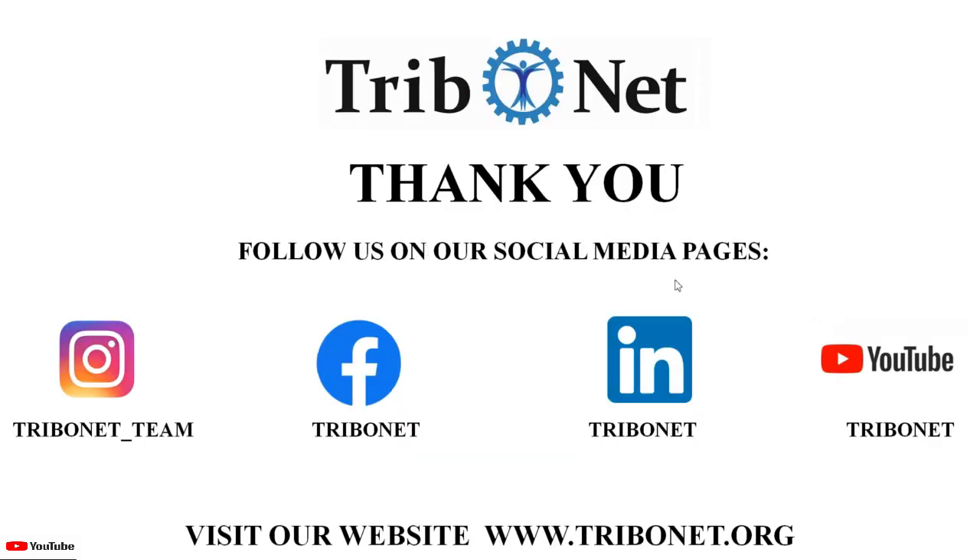To get more details on topics related to tribology, follow us on our social media pages on Instagram, Facebook, and LinkedIn, and do not forget to subscribe to our YouTube channel Tribonet. Also visit our website at www.tribonet.org.